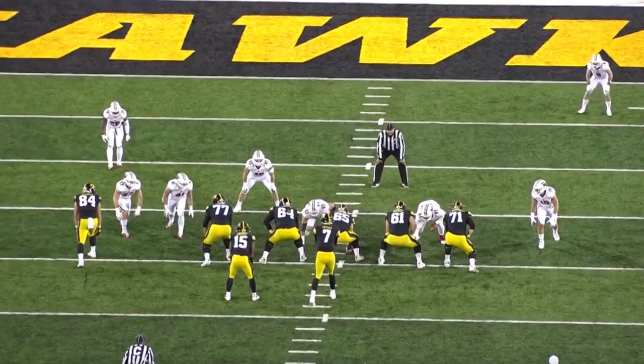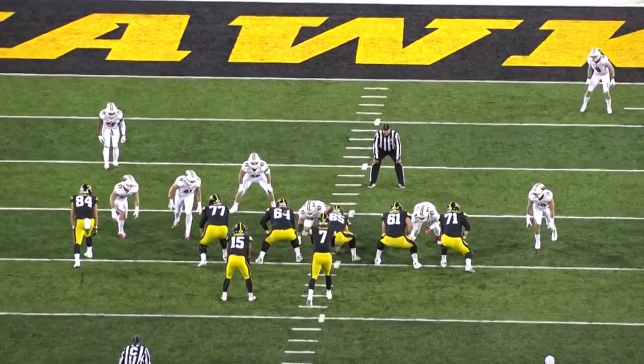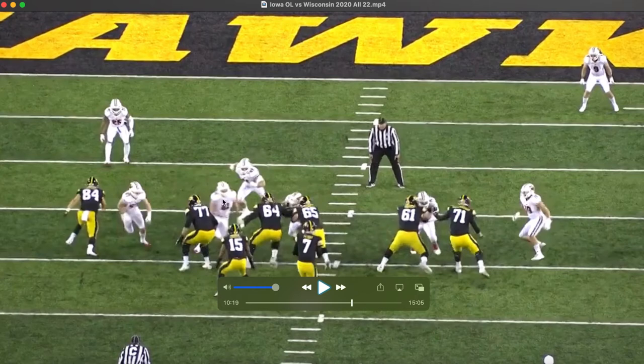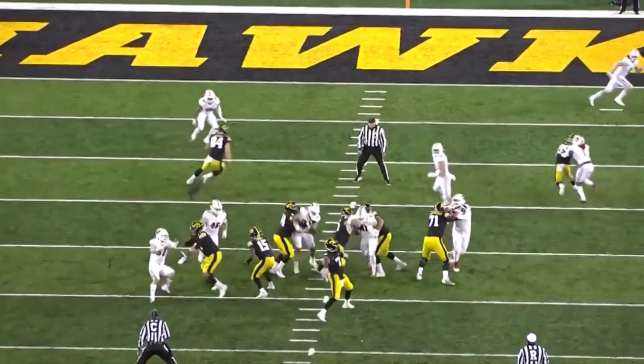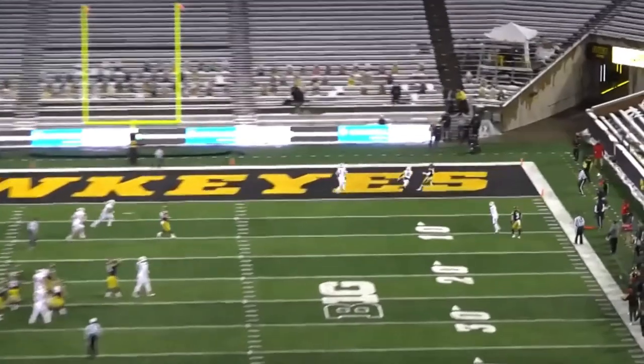My favorite clip here is his awareness. When you're playing inside offensive line, you've got to understand where everyone is coming from and have those quick reaction skills — whether it's a blitzer, a loop in the running game, or whatever it may be. We see this from Linderbaum here: he's going to engage with that defensive tackle to his inside, but this linebacker or defensive end is going to be coming around, and he's able to quickly see him and react to knock him enough out of the way.